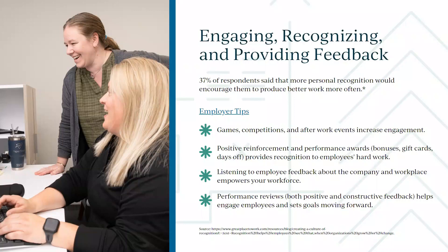A lot of clients are doing 360 reviews — not only does the manager review the employee, but the employee reviews their manager, and that feedback goes up the chain. It's not just about how well the employee is doing, but also how well the manager is doing as a manager. Keep those things in mind and ask for that feedback.